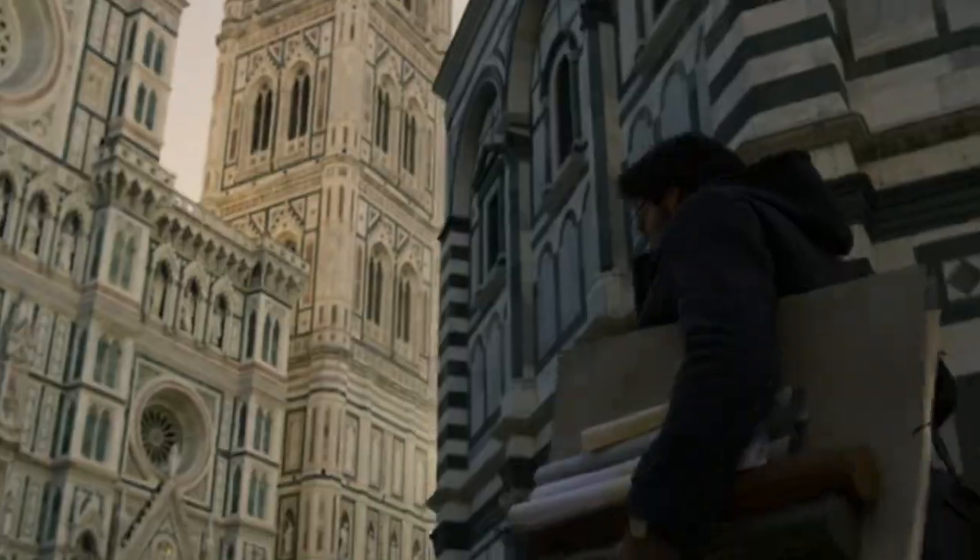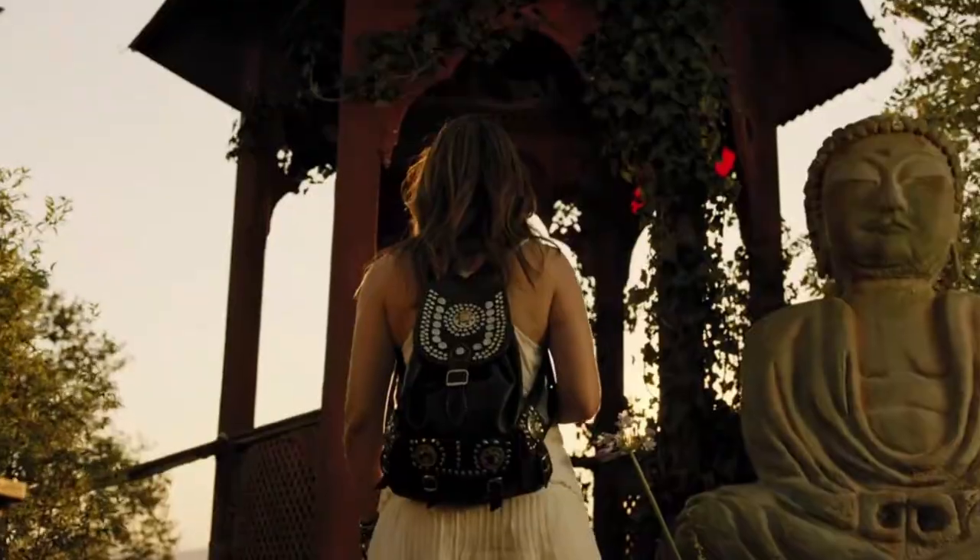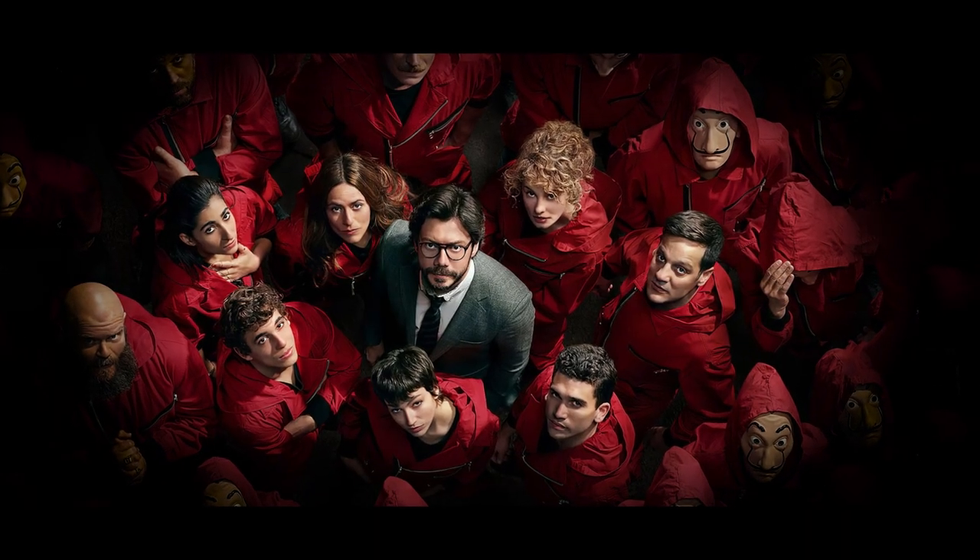In this video today, we will explore the different shooting locations, design themes, and the overall impact of architecture in the crazy world of Money Heist.